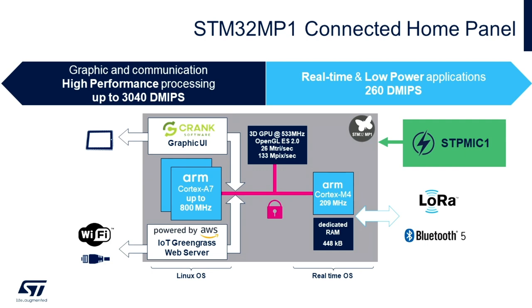There are two primary processing domains within the STM32MP1. The Linux domain powered by a single or dual ARM Cortex-A7s with maximum clock frequencies of either 650 or 800 MHz, and the real-time domain powered by an ARM Cortex-M4 at 209 MHz.